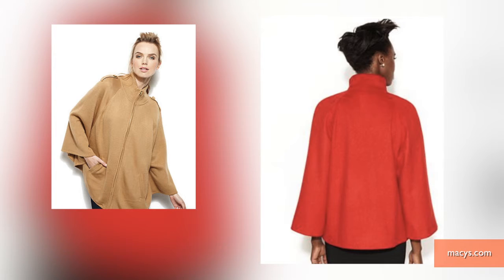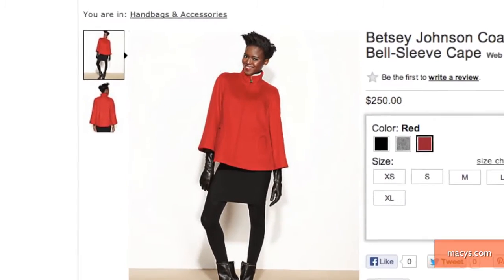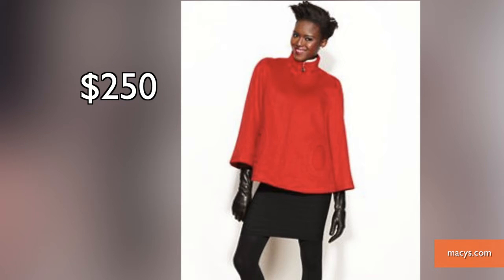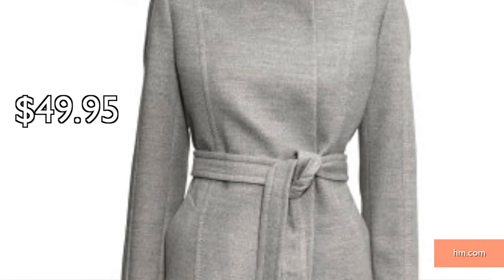You don't have to be a superhero to wear one of these, but you can certainly look like one. Capes are a good way to showcase your style and shy away from a traditional winter jacket. This double-breasted Lauren Ralph Lauren coat or this wool blend bell sleeve cape can add a warm spark to your winter wardrobe.